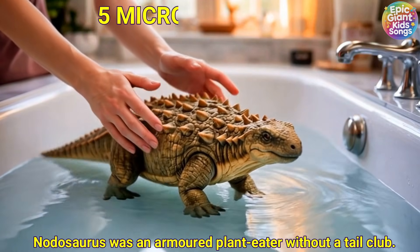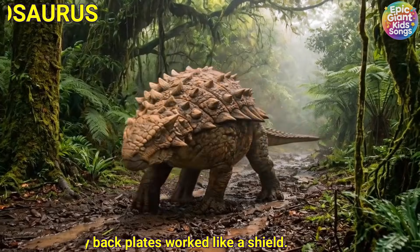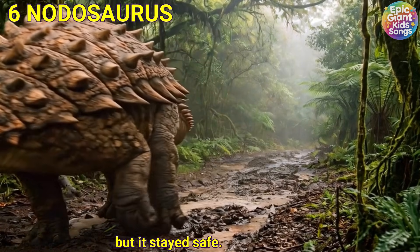Nodosaurus was an armoured plant eater without a tail club. Its bumpy back plates worked like a shield. It moved slowly but it stayed safe.